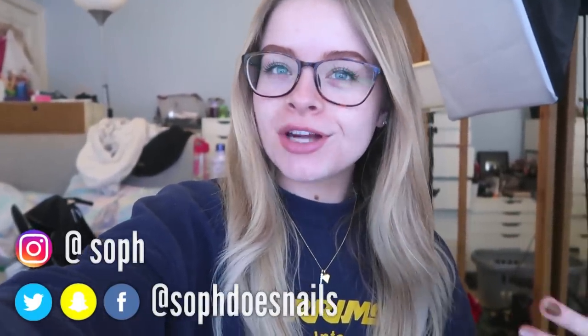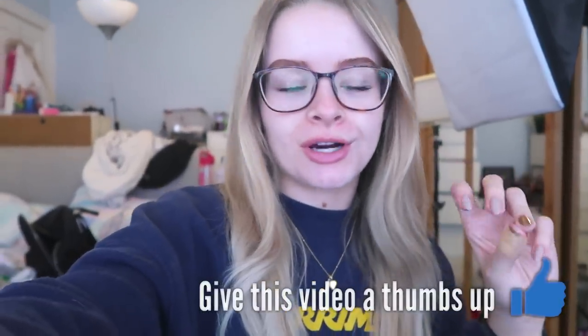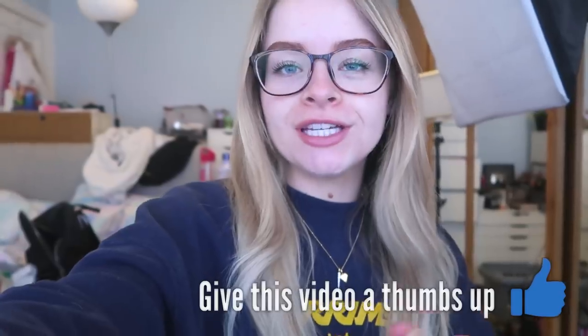Hi guys, welcome back to my channel. If you're new here, I don't normally do vlog-style content, but I decided it was so much easier to film this on my vlog camera because it's easier to hold and show you guys the whole decluttering process. I normally film back here where my bed is — my bed is covered in stuff. I had a bit of a meltdown the other day because my room is a mess.